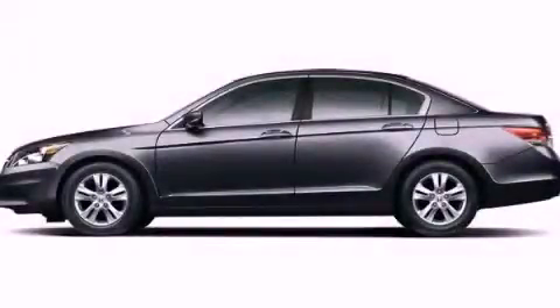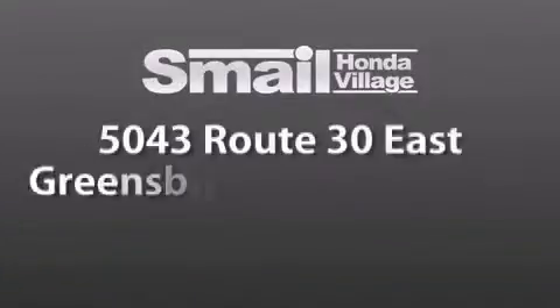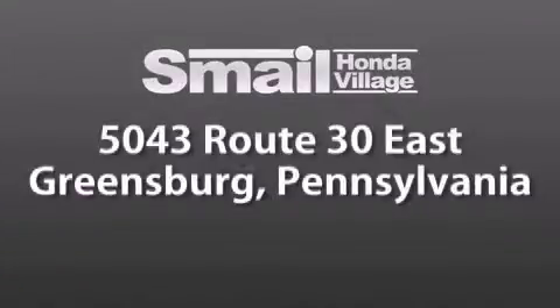Please call today to reserve this vehicle for a test drive. Smale Honda Village is conveniently located at 5043 Route 30 East in Greensburg. We are less than a half a mile from the Westmoreland Mall.